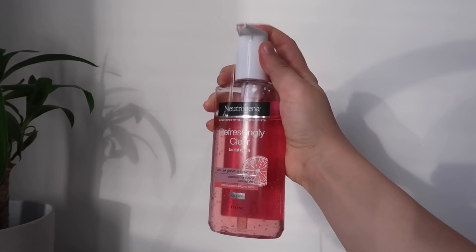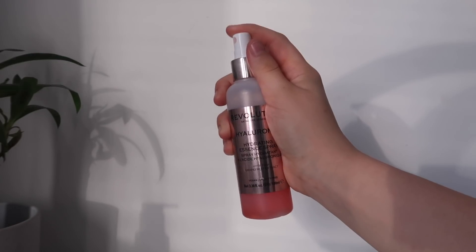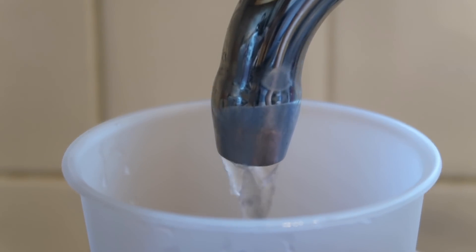I'm going to do my skincare now and the first thing I'm using is this Neutrogena face wash. I've just done my skincare and put a tiny bit of mascara on, and now I'm going to have some breakfast. I've got my cereal and my water because you need to stay hydrated.